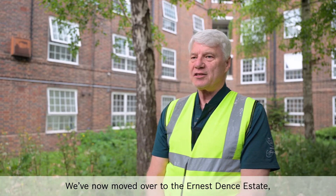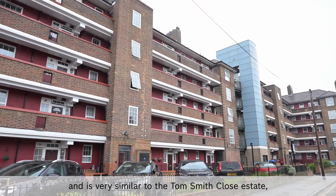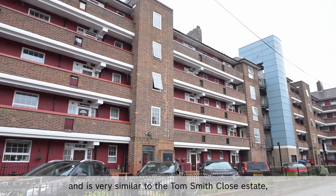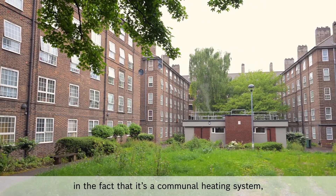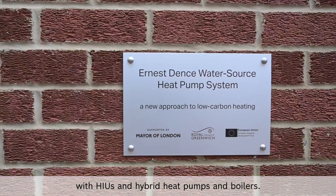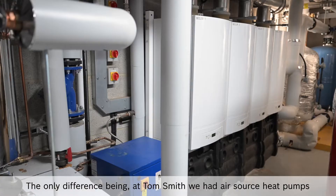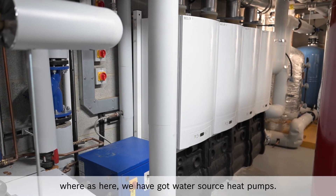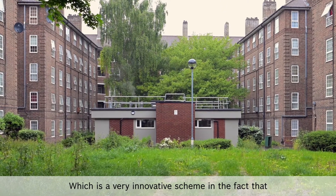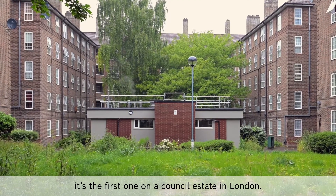We've now moved over to the Ernest Dence Estate which has 95 properties and it's very similar to Tom Smith Close in that it's a communal heating system with HIUs and hybrid heat pumps and boilers. The only difference being that at Tom Smith we had air source heat pumps whereas here we've got water source heat pumps, which is a very innovative scheme — it's the first one on a council estate in London.